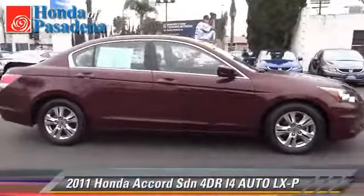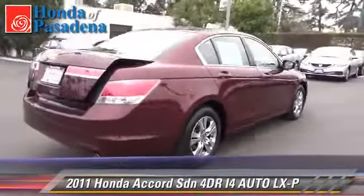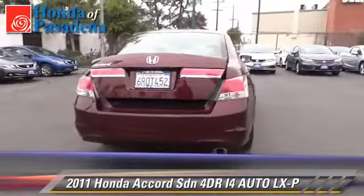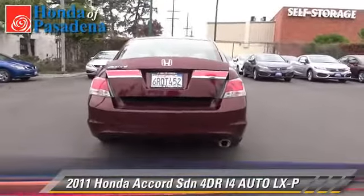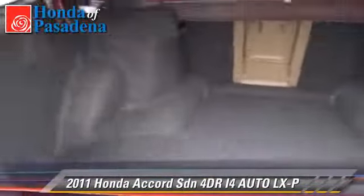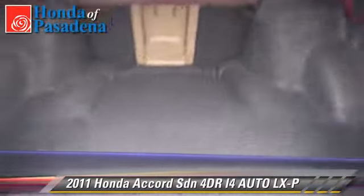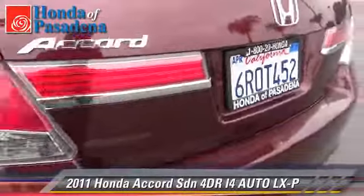The 2011 Honda Accord LXP. With an automatic transmission, this front-wheel drive sedan, with fewer than 25,000 miles on the odometer, is well equipped. This Honda features powered door locks, alloy wheels, and tilt wheel.